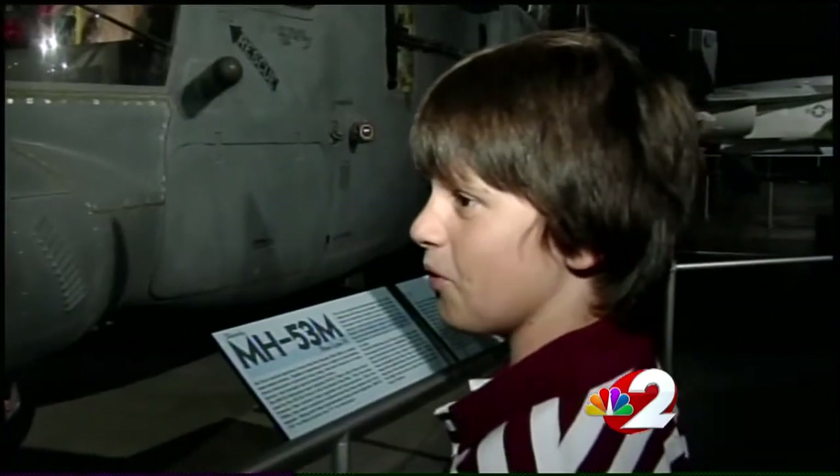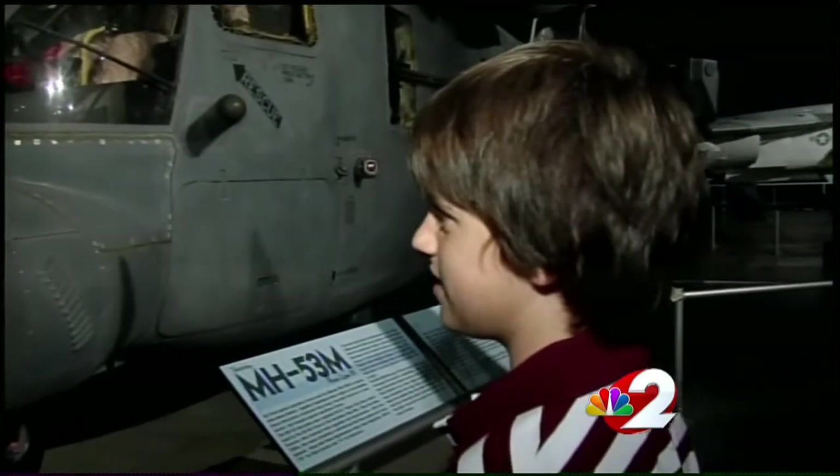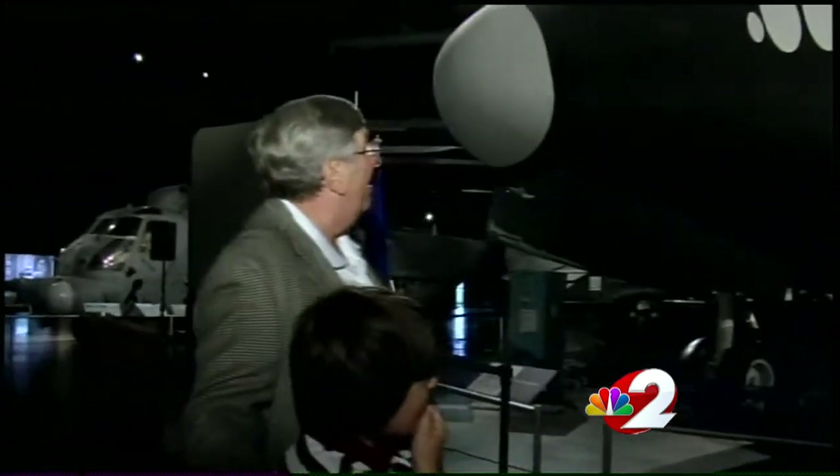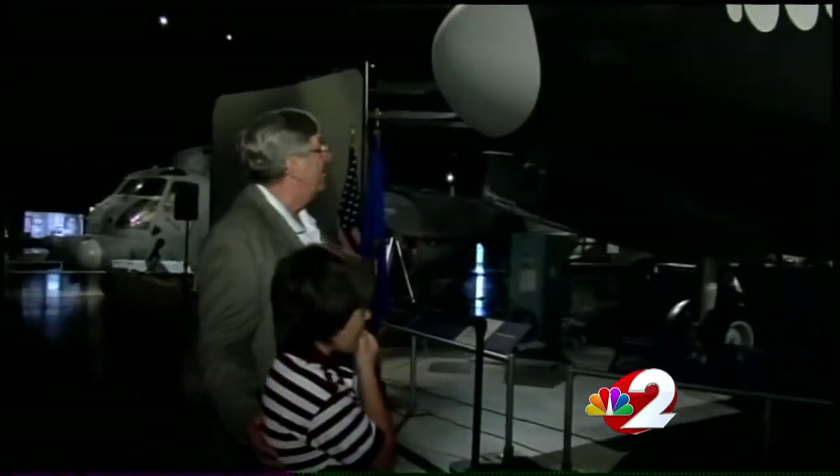It gets our students who come here very excited about the opportunity to maybe be an astronaut someday. The CCT is already inspiring young minds, like 10-year-old Matthew Pedecky, who always dreamed of becoming a pilot and can't wait to check out this piece of NASA. Yeah, I think it's cool because I get to see what's inside that shuttle up there.